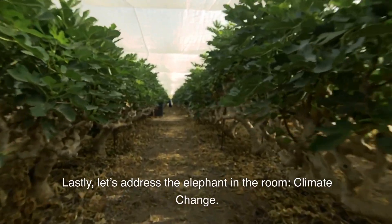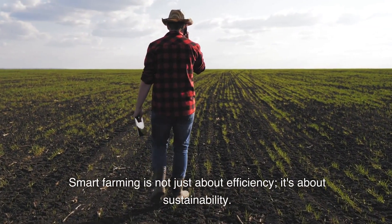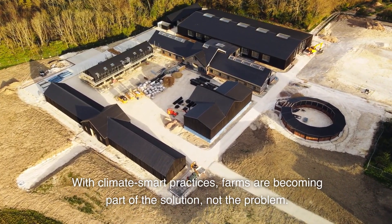Lastly, let's address the elephant in the room: climate change. Smart farming is not just about efficiency — it's about sustainability. With climate-smart practices, farms are becoming part of the solution, not the problem.